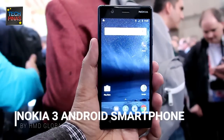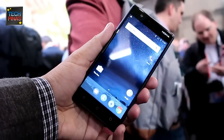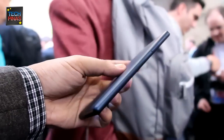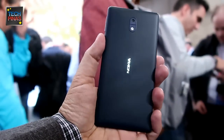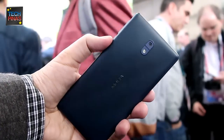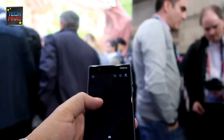This is the Nokia 3, a device with a 5-inch screen and 720p display. It has a full aluminium ring around the device to give it a quality feel and strength. It has an 8-megapixel camera on the rear and an 8-megapixel camera on the front for those important selfie moments, with a nice wide-angle lens on the front.